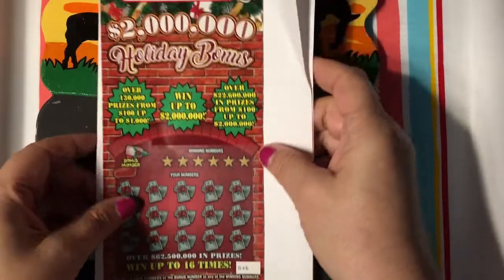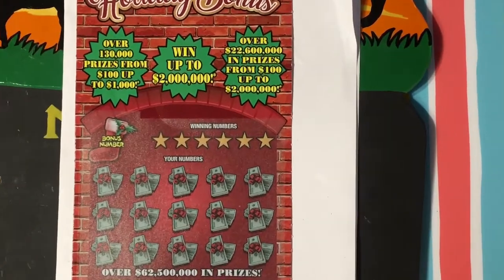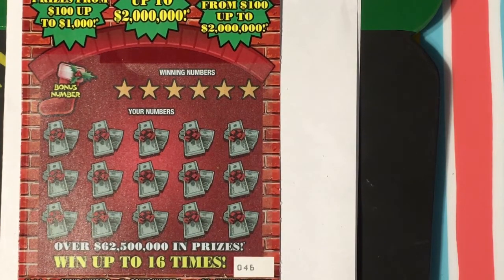I'll put this underneath — maybe it'll scratch easier. I'll zoom in so you can see the numbers. Okay, this is the ten-dollar Holiday Bonus. You match any of your numbers or the bonus number to any of the winning numbers, win the prize shown for that number. Get a snowflake symbol, win the price shown automatically. Get a gingerbread symbol, win a hundred dollars automatically — I've never gotten the gingerbread symbol. Get a Christmas ornament symbol, win double the prize shown.